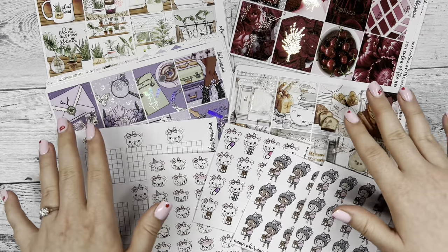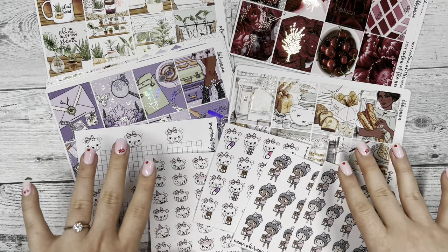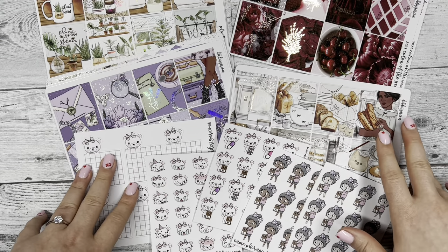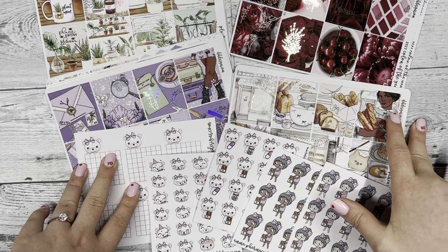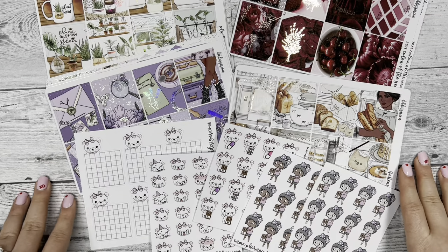Hi everyone! Today I'm going to be showing you all the new releases that we're going to have this Sunday at noon Central Standard Time, and I'm also going to be showing you our new kit format and I'm super excited about it.